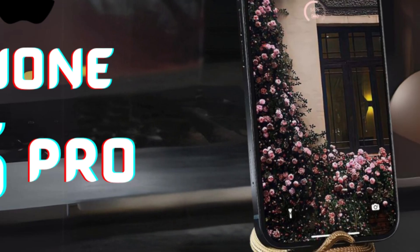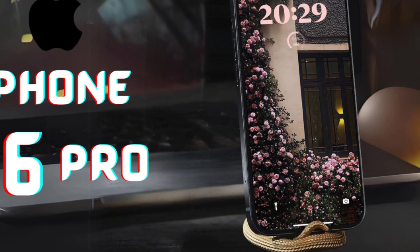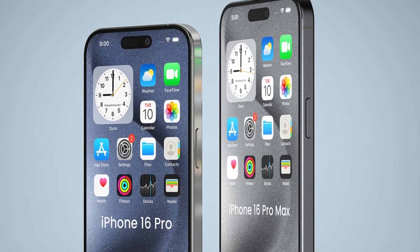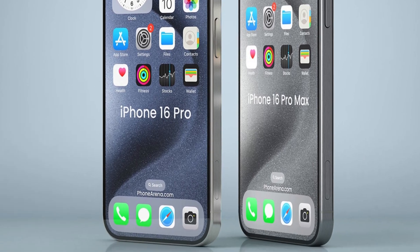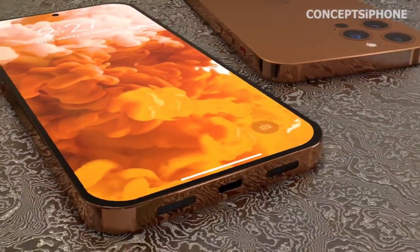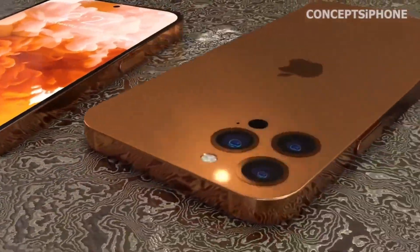Analyst Ming Kai Kuo's predictions are gaining traction. He previously hinted at the inclusion of a 5x zoom camera in the iPhone 16 Pro, reinforcing expectations for enhanced zoom capabilities and aligning with Apple's strategy to deliver advanced photography features.